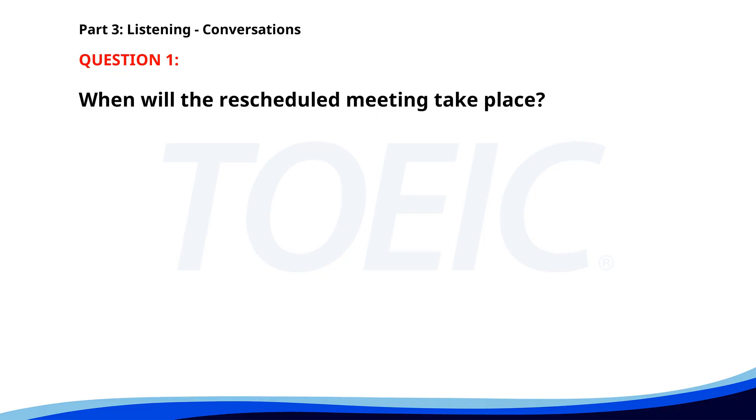Number 1. "I need to reschedule our meeting from Friday to Thursday." "I have a conflict on Thursday morning, but I'm free in the afternoon. Can we do 2 p.m.?" "That works for me." When will the rescheduled meeting take place? A. Thursday afternoon at 2 p.m. B. Thursday morning. C. Friday morning. The correct answer is A: Thursday afternoon at 2 p.m.